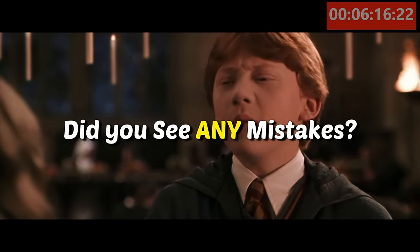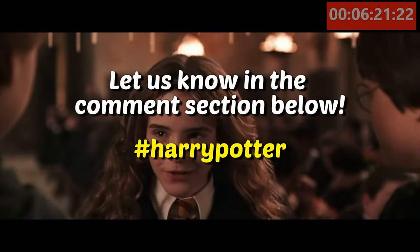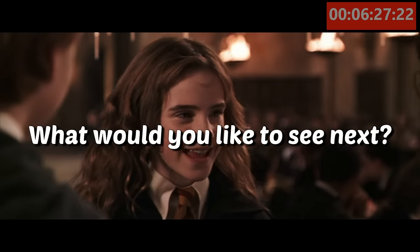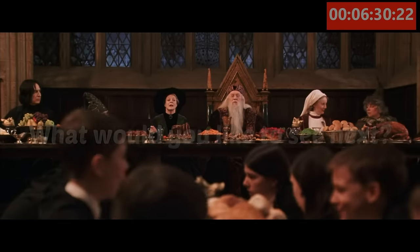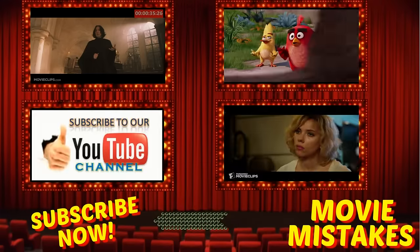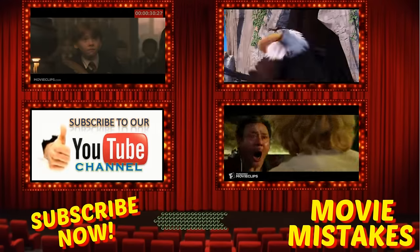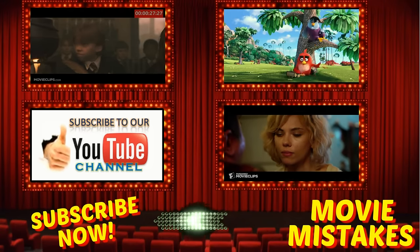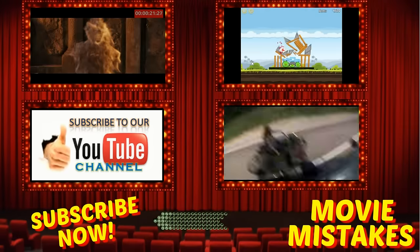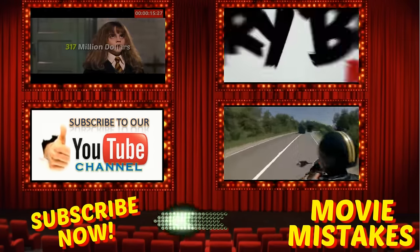So did you see any mistakes in Harry Potter and the Chamber of Secrets that we didn't see or add to the list? If so, let us know in the comment section below by putting hashtag Harry Potter. And don't forget as usual, let us know what you'd like to see next — we'll try to make that for you. And if you haven't joined our Movie Mistakes family, what are you waiting for? Go ahead and subscribe now. We'll see you next time.